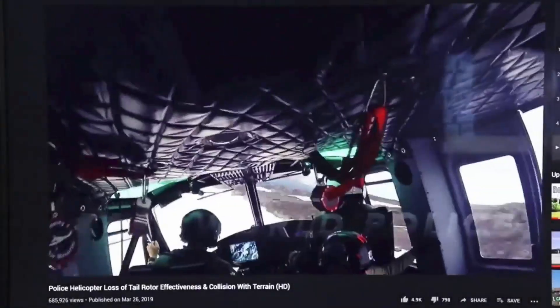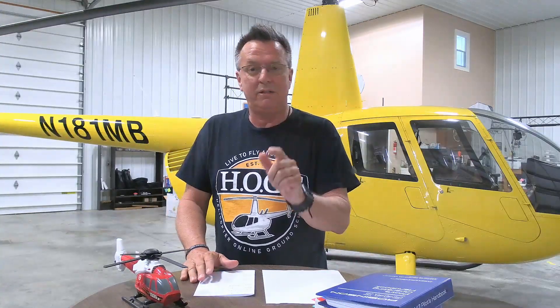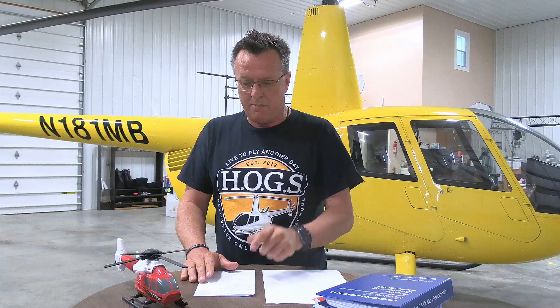And here goes the chaos. Start spinning. I'm assuming they hit the top. Loss of tail rotor effectiveness. We're going to play another video from the Coffee with Kenny series that people really enjoyed, and we're going to roll one on LTE.